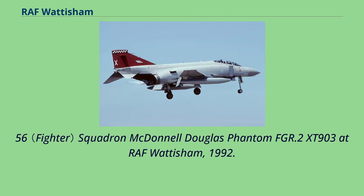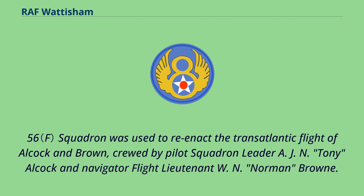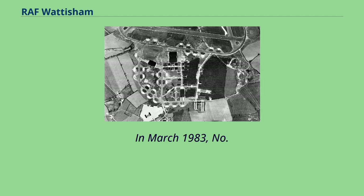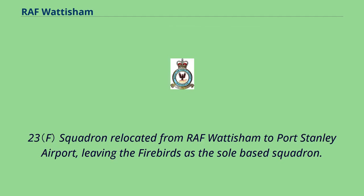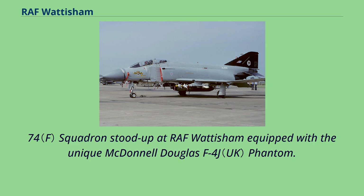On June 1, 1979, Wattisham-based Phantom FGR.2 XV-424 from No. 56 Squadron was used to reenact the transatlantic flight of Alcock and Brown, crewed by Pilot Squadron Leader A. J. N. Tony Alcock and Navigator Flight Lieutenant W. N. Norman Brown. Following the Falklands War, it was decided to base Phantoms on the Falkland Islands. In March 1983, No. 23 Squadron relocated from RAF Wattisham to Port Stanley Airport, leaving the Firebirds as the sole-based squadron. On October 19, 1984, No. 74 Squadron stood up at RAF Wattisham equipped with the unique McDonnell Douglas F-4J Phantom.